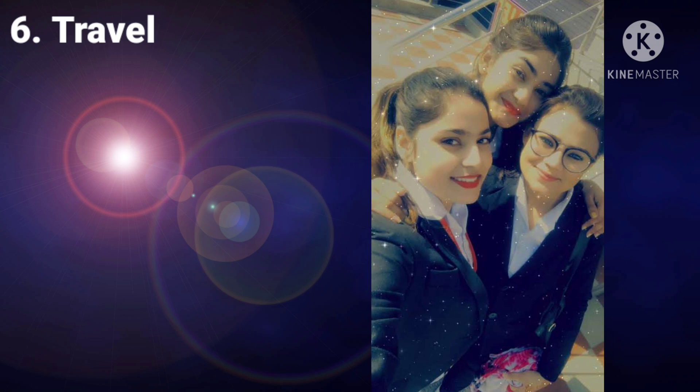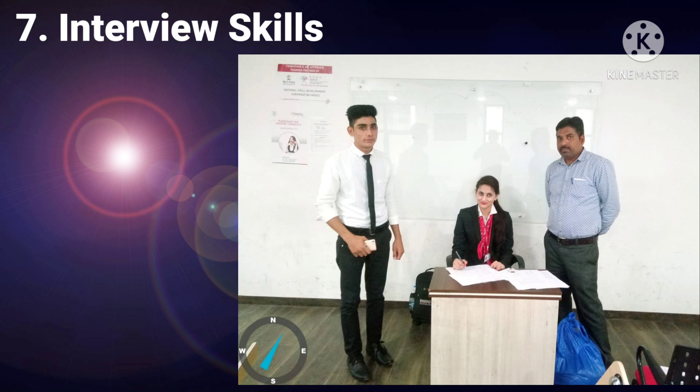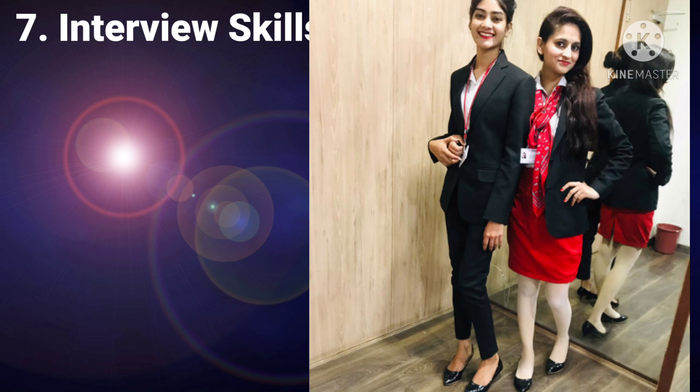The next module was Interview Skills, which was also very important. After nine to ten months of training, we had to take mock interviews. We prepared answers to basic interview questions so we could feel confident and not nervous. The key goal of this module was to remove our hesitation and build our confidence for real interviews.